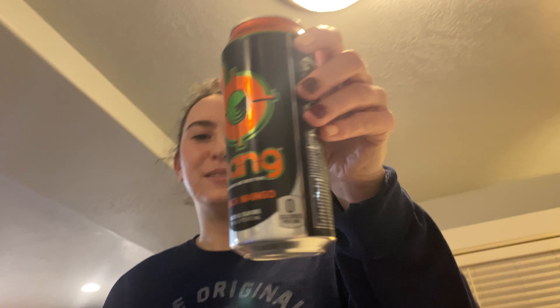Welcome to Cath Tries! Today we're trying this Bang energy drink, Peach Mango, and with me today we have a special guest, my brother Connor Cushman. Hi guys, welcome!